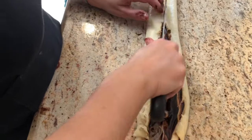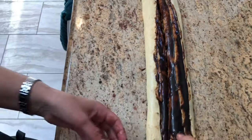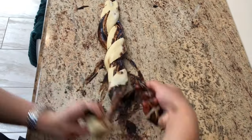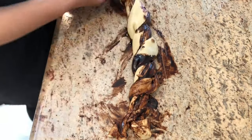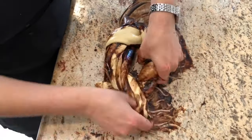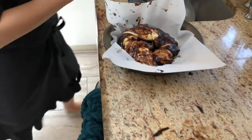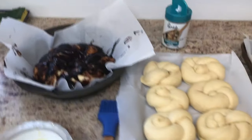My usual go-to challah recipe is a water challah that I've been making for months. It's super quick and easy to make, but this week I wanted to try an egg challah because I wanted to do a lot of baking with it and I found an amazing recipe. All the challahs just looked completely gorgeous and I highly recommend it. If you'd like, I can make a video on how I made those challahs. They just look gorgeous, I'm so happy with how everything turned out.